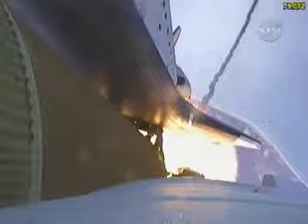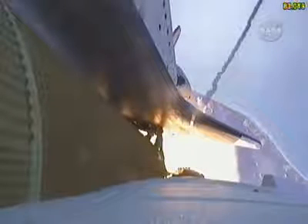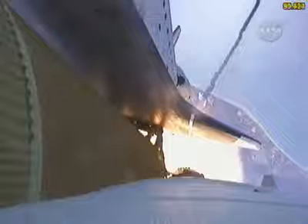All three engines looking really good, back at full throttle now. At liftoff, the fully fueled shuttle, boosters, and external tank weighed 4.5 million pounds. It has now burned half of that liftoff weight in propellant.